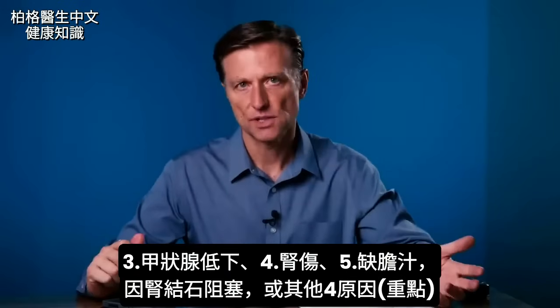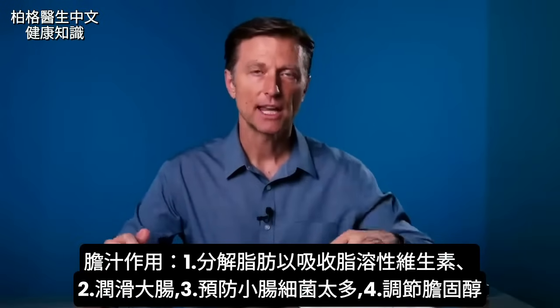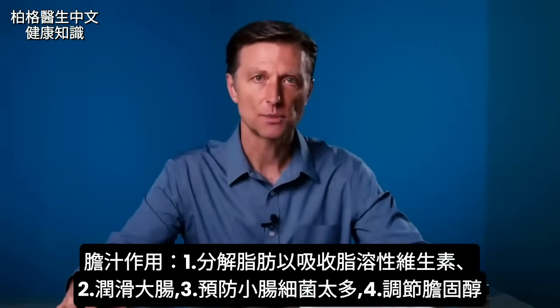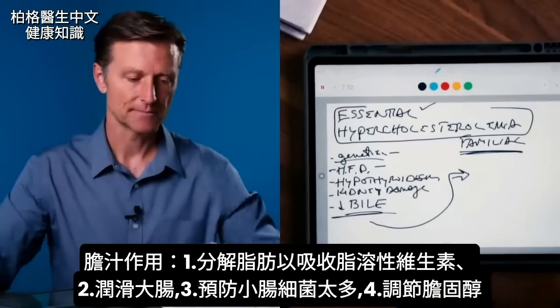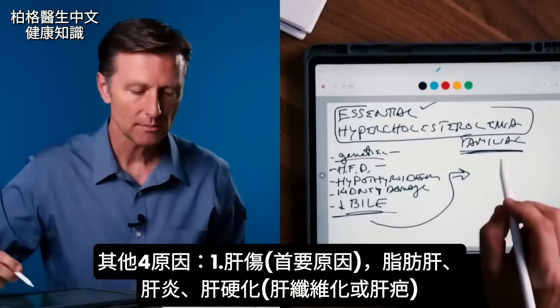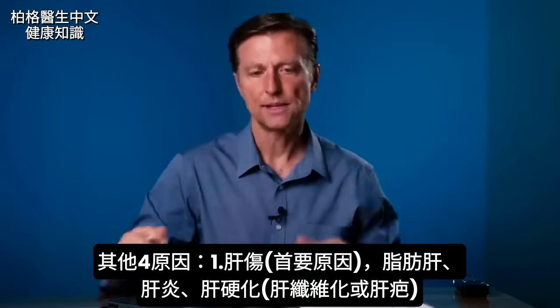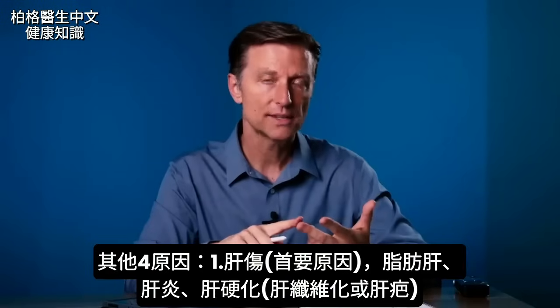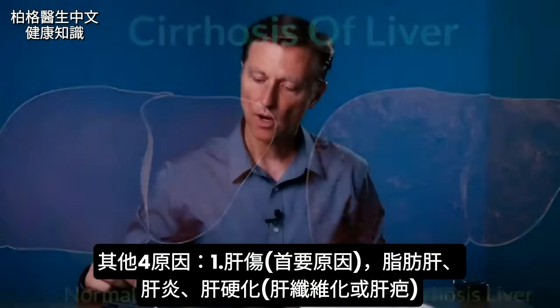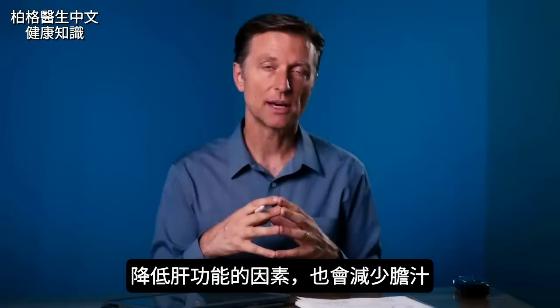What causes a deficiency in bile? Bile is very important in breaking down fats to absorb fat-soluble vitamins, lubricating the organs and the colon, and preventing SIBO in the small intestine — but it also has a very important function in regulating cholesterol. The main cause of bile deficiency is liver damage: a fatty liver, an inflamed liver such as hepatitis, or a liver filled with fibrotic or scar tissue, which is called cirrhosis. All three of those conditions decrease liver function and therefore decrease bile production.